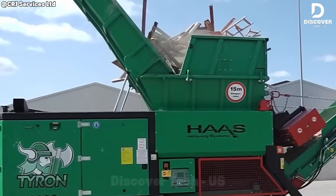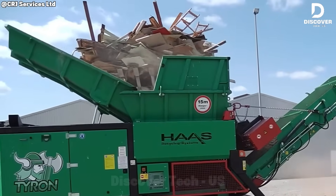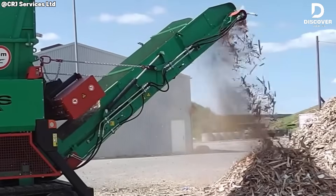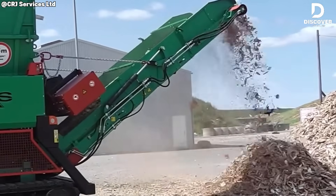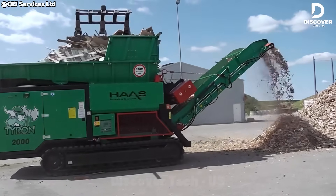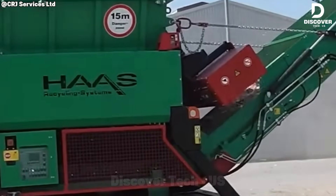The Tyron Shredder demonstrates exceptional versatility, capable of processing railroad ties, roots, and even mattresses. Its adjustable shafts, ranging from 150 millimeters to 500 millimeters, provide operators with precise output control, optimizing throughput and ensuring recycling plant profitability and efficiency.